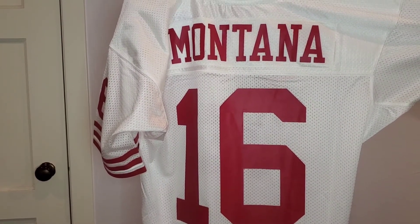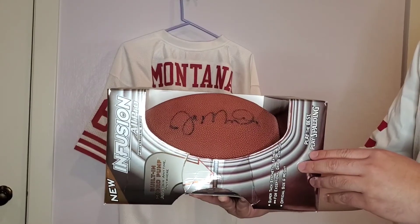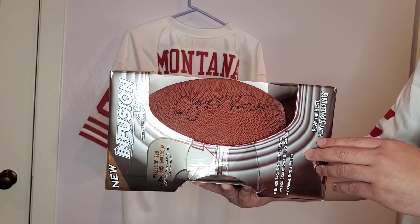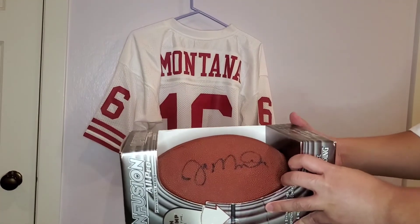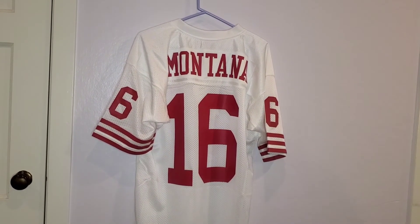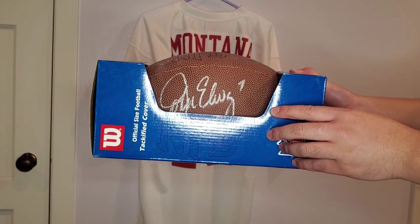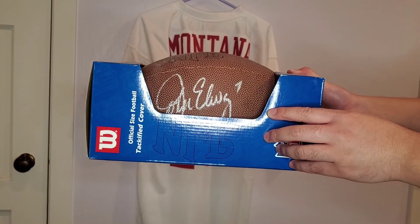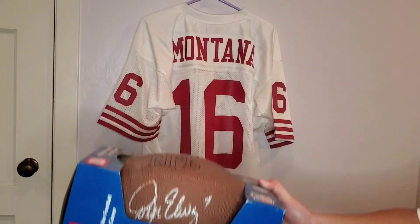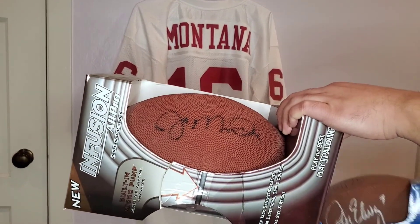This is it for the jersey, but I also wanted to show off some memorabilia that my dad has. My dad was actually able to get Joe Montana's autograph at a convention for work — this has to be at least 20 years ago — so I think it's pretty cool to go with the theme of today. My dad also has an autographed football from John Elway, the quarterback from the Denver Broncos. I thought that was significant because I'm talking about Super Bowl XXIV, and it was Joe Montana against John Elway. Here's the Joe Montana one as well — really cool to have these two footballs alongside this jersey I just added to my collection.